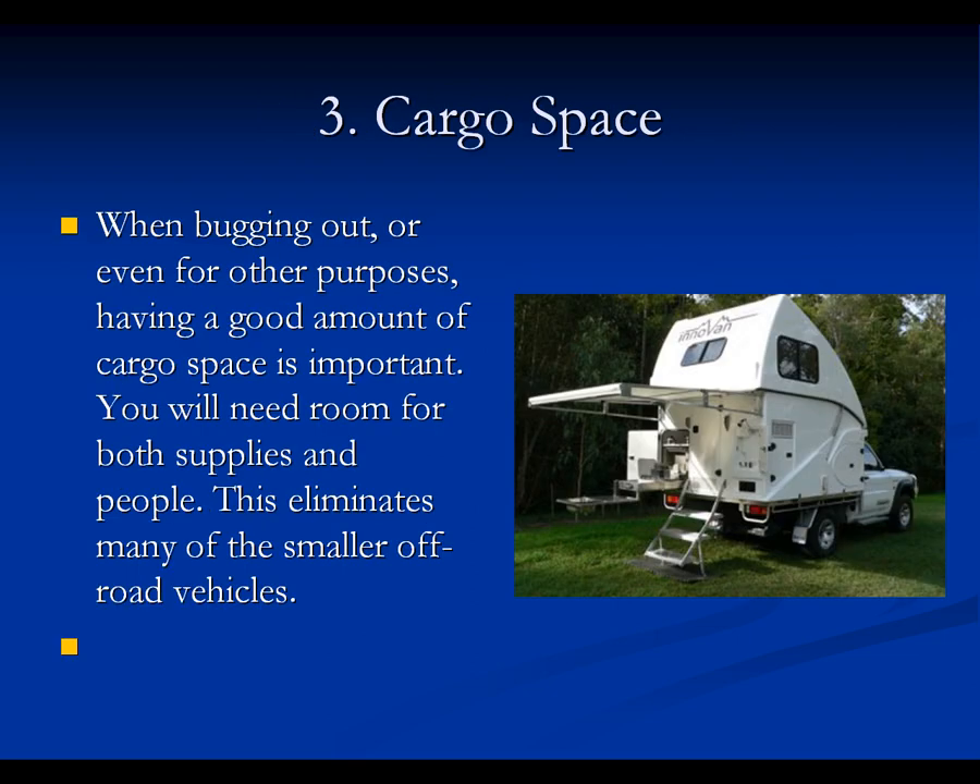Three, you need cargo space. Cargo space is essential for anything. When bugging out or even for other purposes, having a good amount of cargo space is important — you will need room for both supplies and people. This eliminates many of the smaller off-road vehicles. You need a vehicle that can fit your family, your MREs, your bug-out bags, and that you know you can survive with.